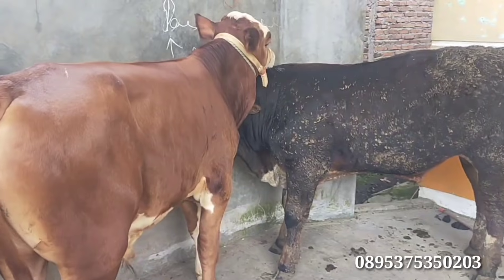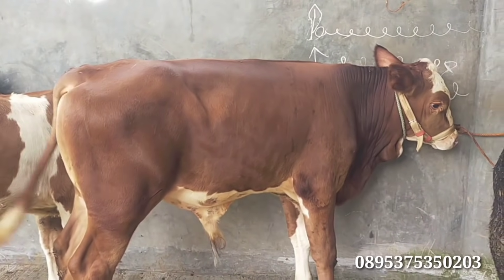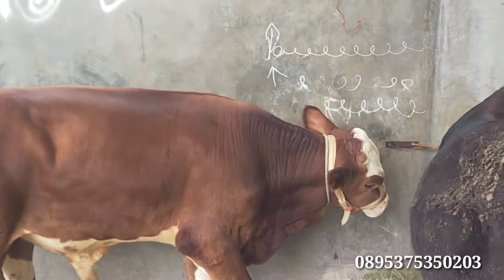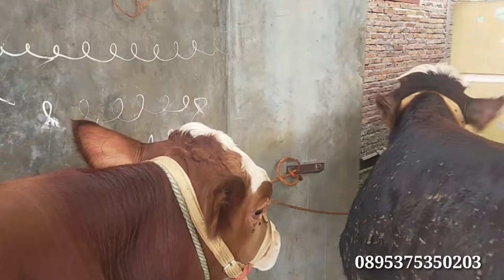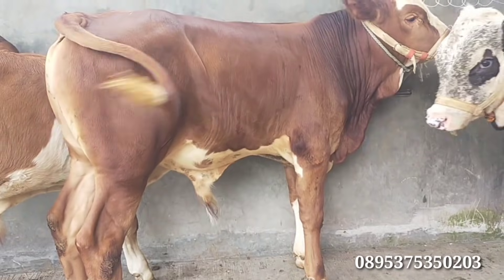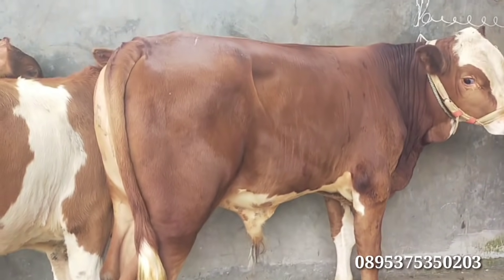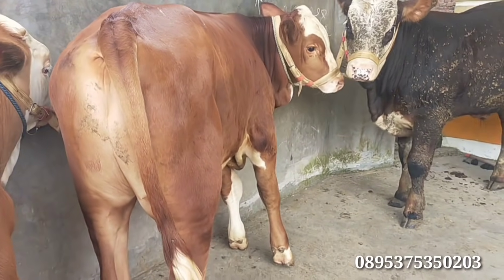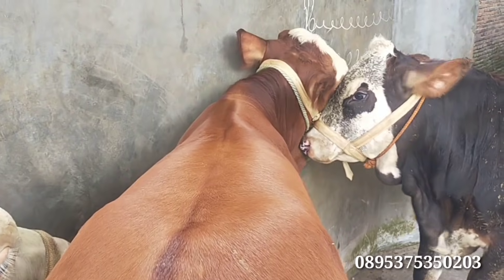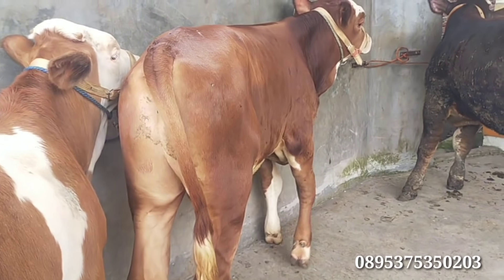Kita lanjut, simental Merah Marun. Ini umurannya 7 bulan. Ada harga Rp17.000.000 untuk Merah Marun. Panjang dan tinggi sapinya, bertanduk. Pantasnya juga tebal, atas juga tebal. Ini yang nomor 6, si mental-nya.